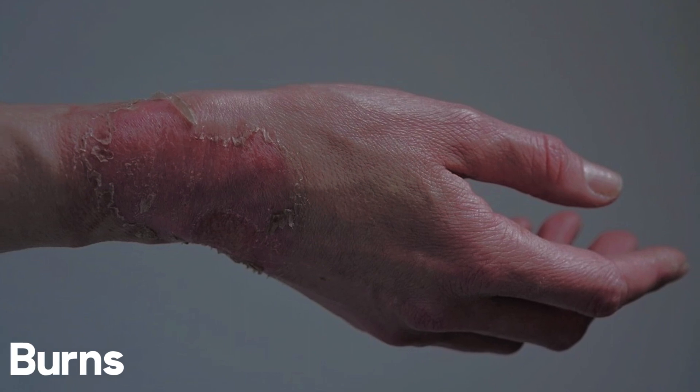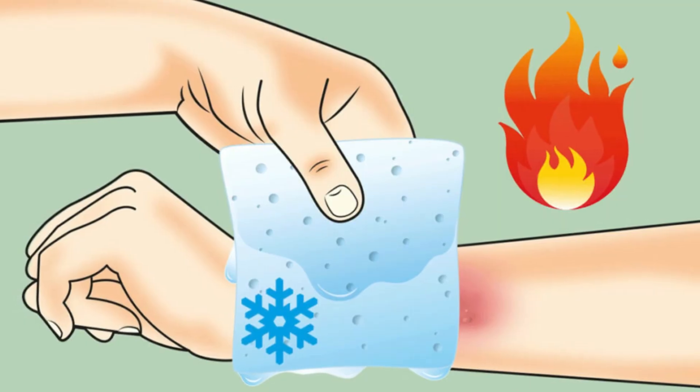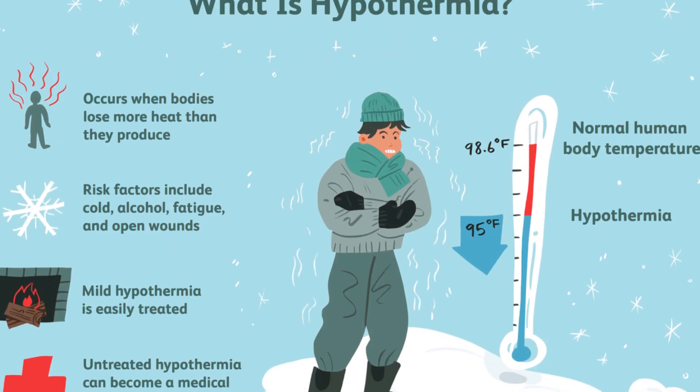6. Burns. Forests pose a risk of burns from campfires or other sources. Cool burns with water, but ensure it's not too cold to cause hypothermia. Cover the burn with a clean, non-stick bandage or cloth.